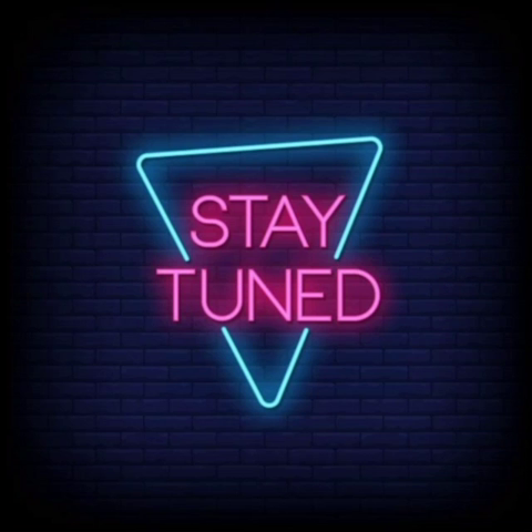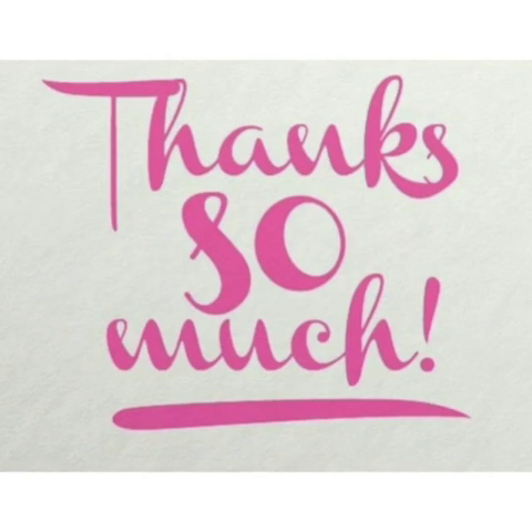We'll meet again in the next video. Till then, stay tuned. Hope you enjoy the video. Thank you.